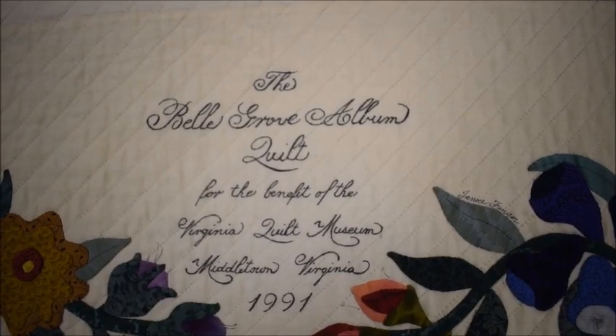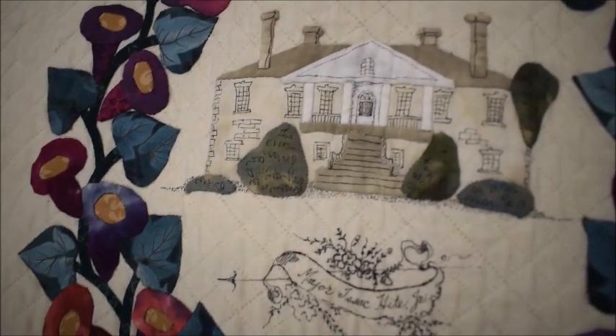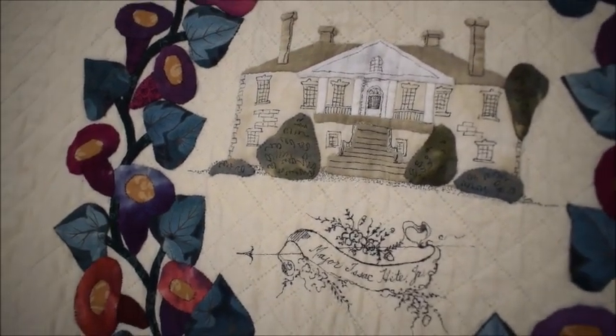The Virginia Quilt Museum Bell Grove Album Quilt has close ties to the museum's founding. Bell Grove Plantation of Middletown, Virginia, was the first location of the Virginia Quilt Museum and is featured predominantly in the quilt's design.